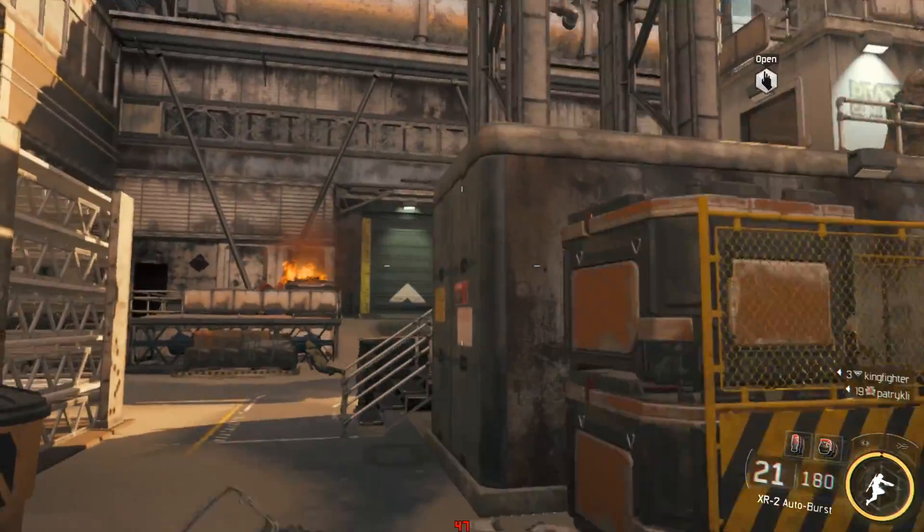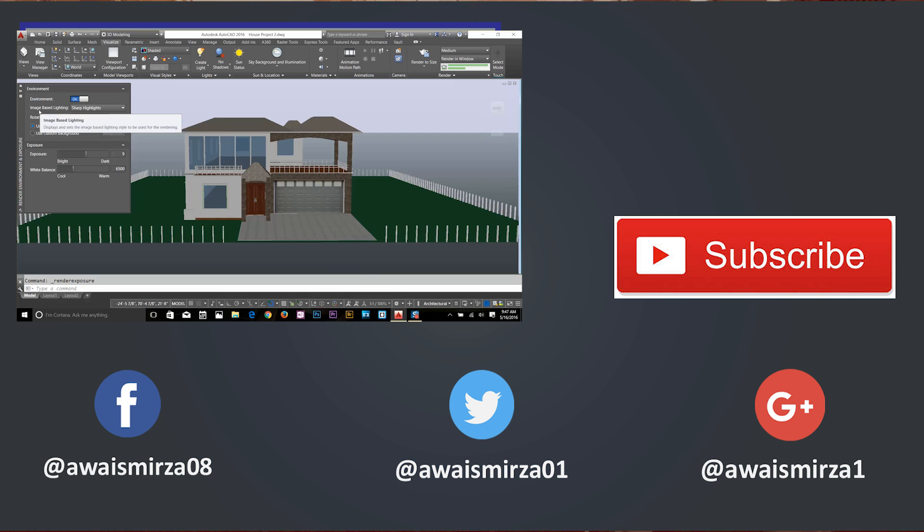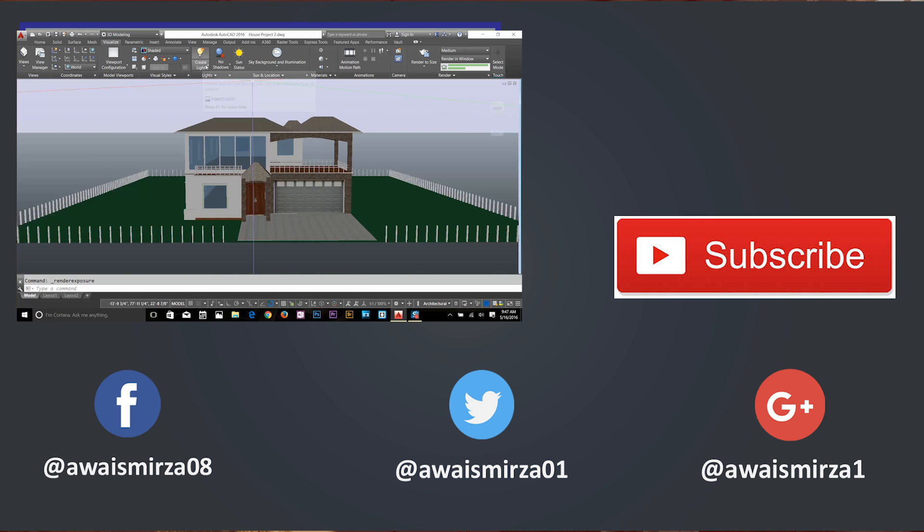Thanks for watching this video. If you liked it, give it a thumbs up. If you want to learn AutoCAD in depth, I've got a full course on AutoCAD — check that out as well. I've also got a few project-based tutorials. Don't forget to subscribe, and you can follow me on Twitter at OASEMIRZO01. I'll talk to you guys in the next video — cheers!